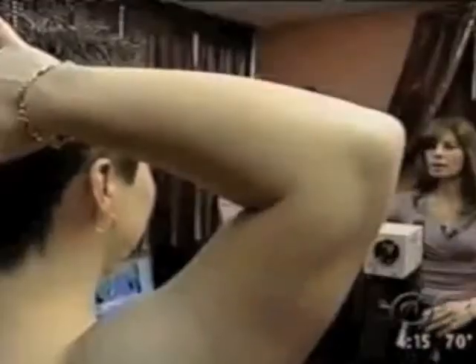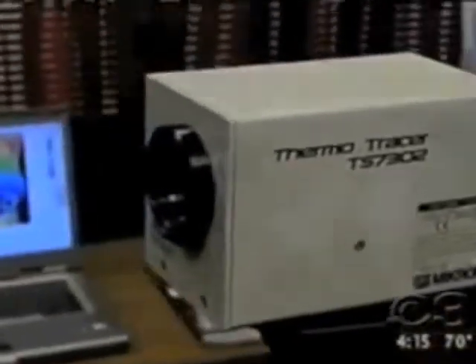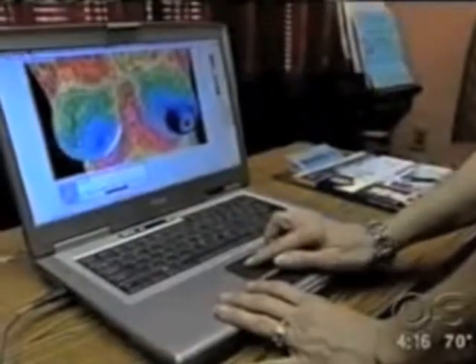32-year-old Christina Williams is posing for the camera, but this is no ordinary picture — she's being screened for breast cancer. Her sister was diagnosed with stage 4 breast cancer a year ago at just 24 years old. Because of that family history, Christina knew she was also at risk, but her mammogram was inconclusive.